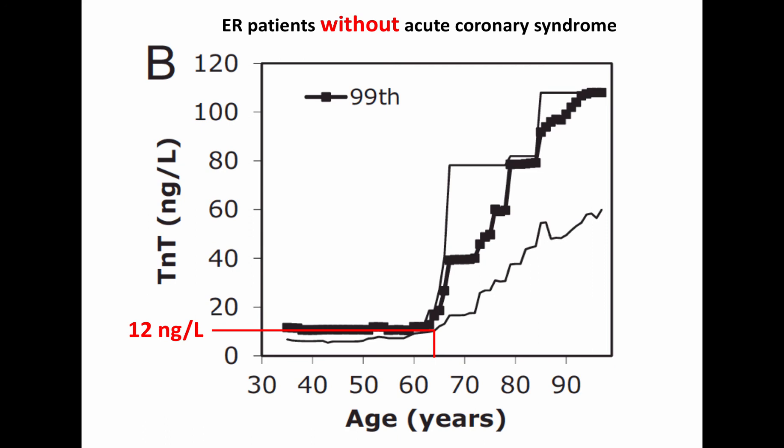Among these younger patients, Troponin-T levels above 14 nanograms per liter had a clear explanation like sepsis, electric shock, and so forth in all cases. Among patients with a median age of 70 years, the 99th percentile was 14 nanograms per liter with wide margins of error, reflecting the large variation of Troponin-T levels in older emergency room patients. In most patients above 65 years of age with Troponin-T levels above 14 nanograms per liter, no clear explanation to the Troponin-T elevation could be found when we re-examined them at my Troponin clinic. It is easy to understand that Troponin-T cutoffs is a highly debated subject.